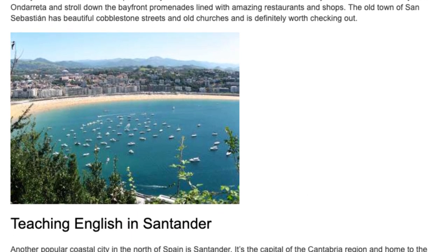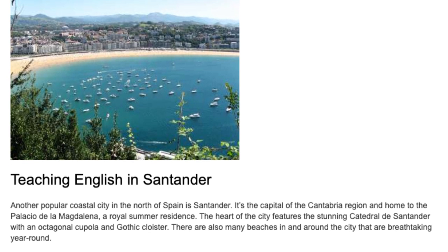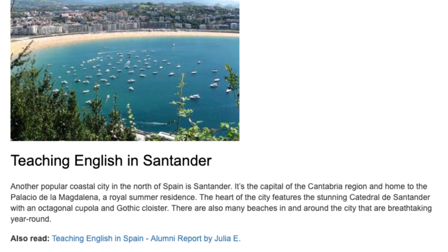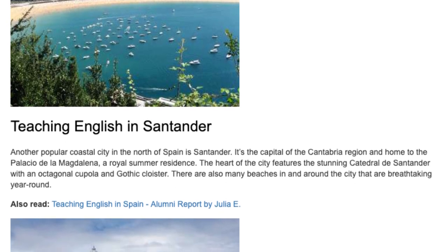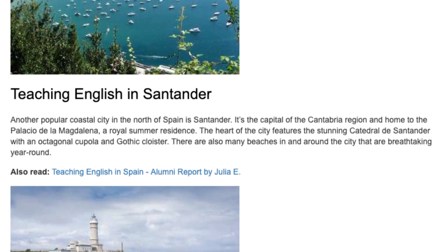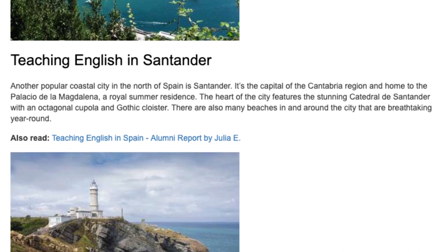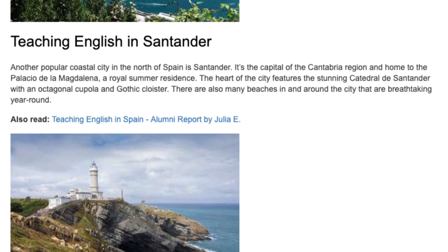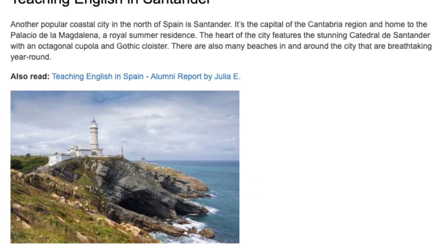Teaching English in Santander. Another popular coastal city in the north of Spain is Santander. It's the capital of the Cantabria region and home to the Palacio de la Magdalena, a royal summer residence. The heart of the city features the stunning Catedral de Santander with an octagonal cupola and Gothic cloister. There are also many beaches in and around the city that are breathtaking year-round.